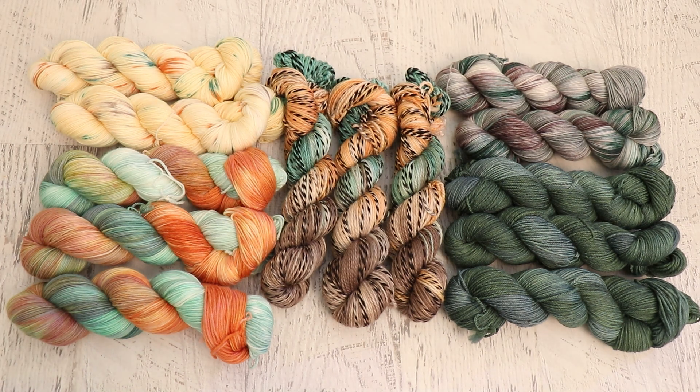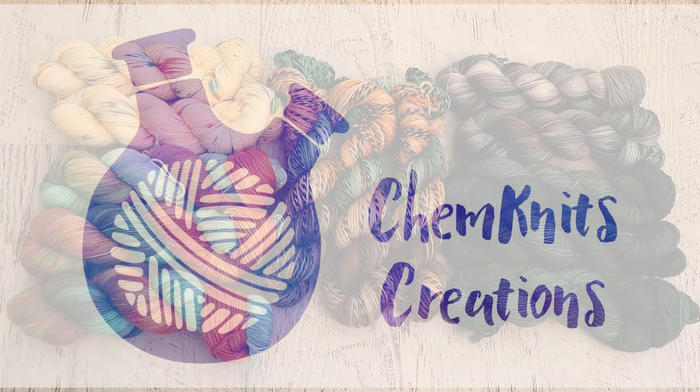I am Rebecca from ChemKnits. While I don't have a specific photo picked out for the June ChemKnits Dye Along at the time I'm filming this recap, I do know what the theme will be and the types of colors I'm going to play with. So stay tuned and make sure you follow me on Instagram and subscribe here on YouTube so you don't miss the fun live streams. If you love the yarn that I dyed in the May live stream, head over to the ChemKnits Creations Etsy shop — my shop is filled with over a hundred different colorways featured in all of my videos. Thank you so much for watching.